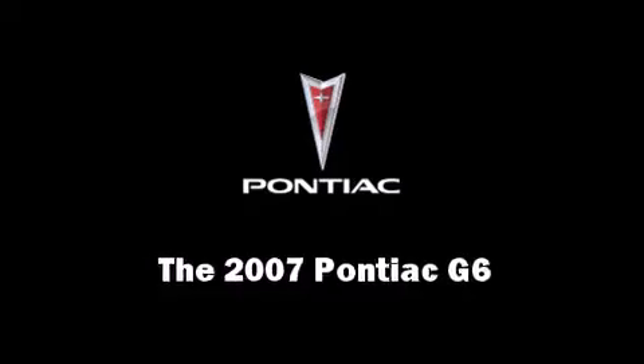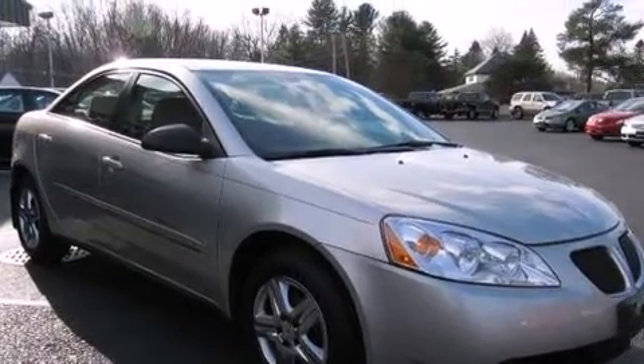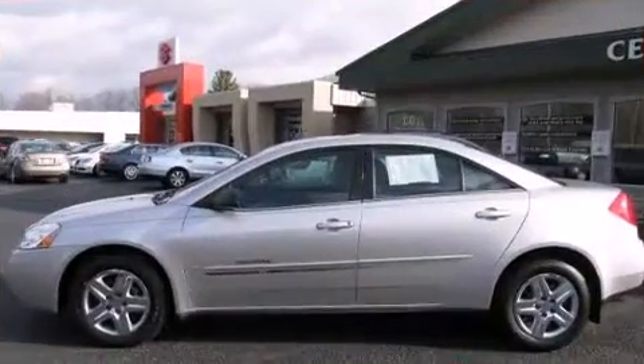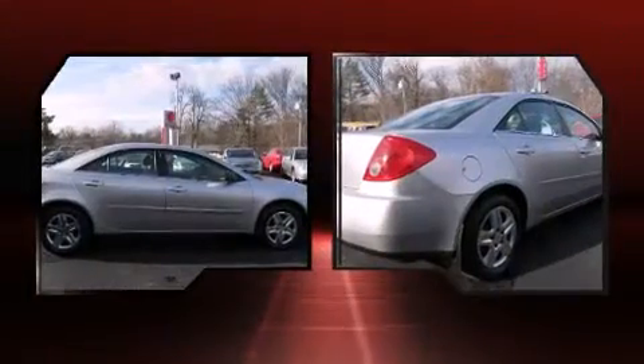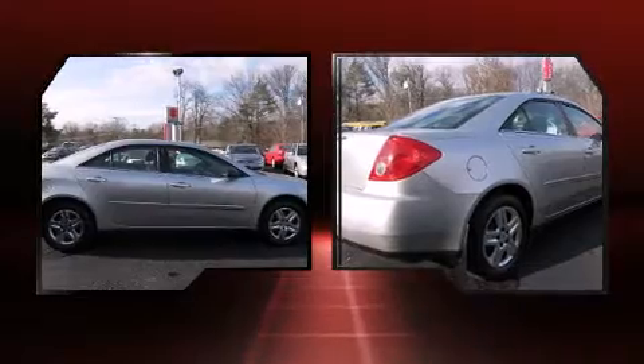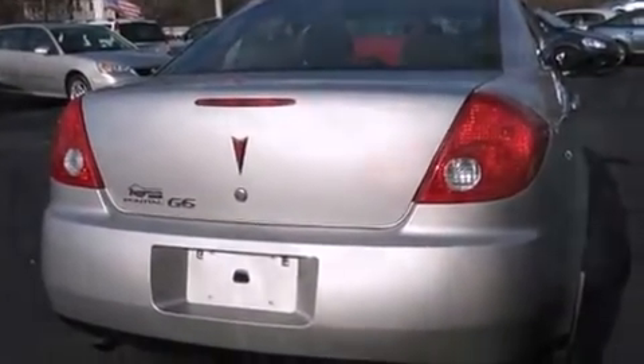You're going to love the 2007 Pontiac G6. This four-door, five-passenger sedan still has fewer than 30,000 miles. Under the hood you'll find a four-cylinder engine with more than 150 horsepower, providing a smooth and predictable driving experience.